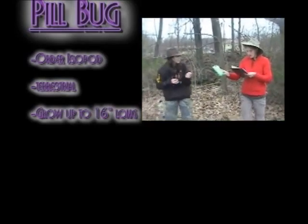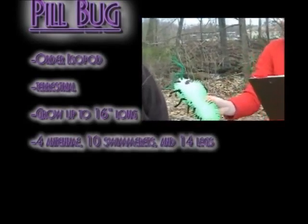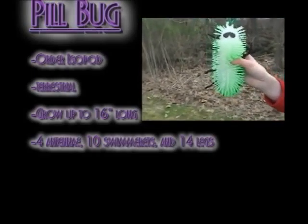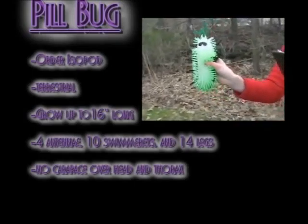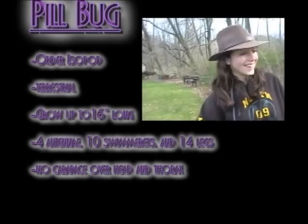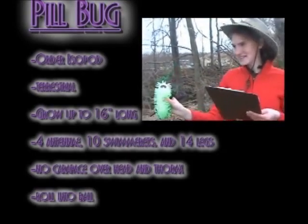There are appendages including four antennae, ten swimmerets, and fourteen legs. There is not a carapace covering the head and thorax, and their thorax is often reduced. Their abdomen is absent. When the pillbug is threatened, it will curl up into a ball.